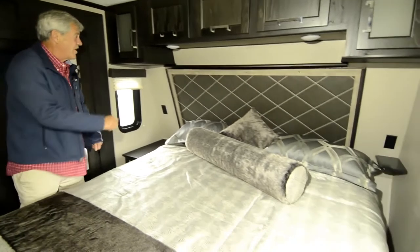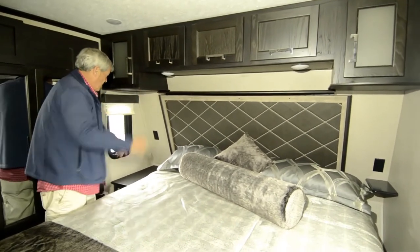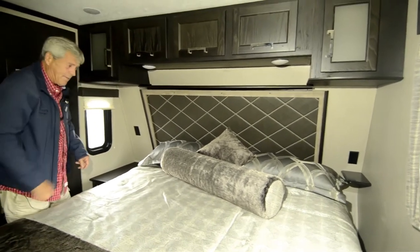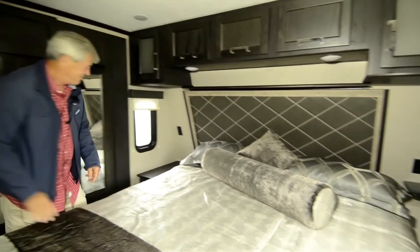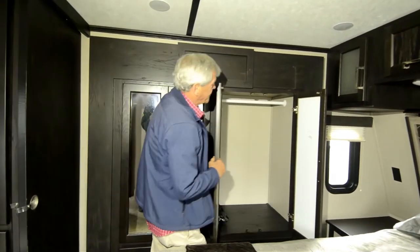Nice deep storage overhead bed. Outlets on both sides, so easy to plug in your CPAP machines. Lots of deep closet space.